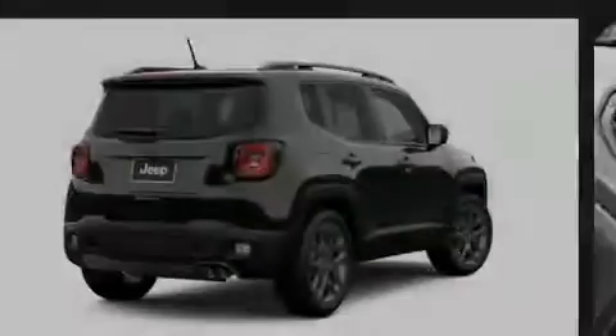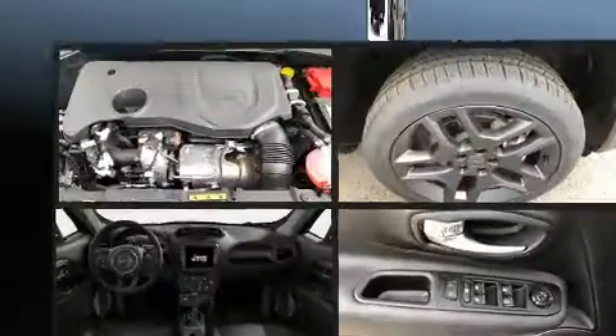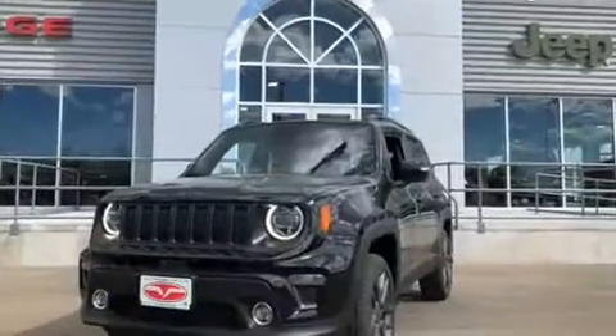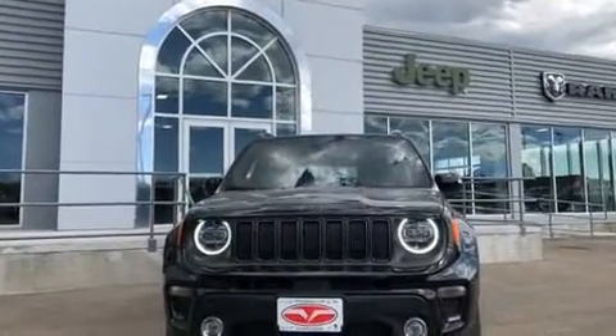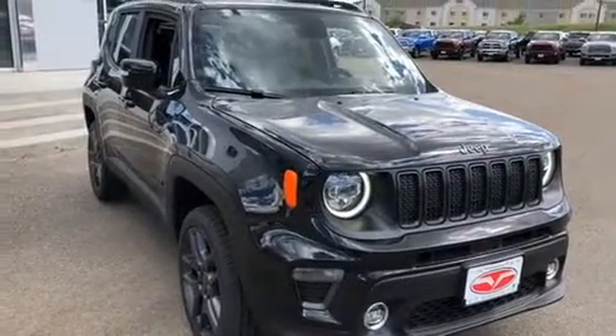Sensibility and practicality define the 2019 Jeep Renegade. Smooth gear shifts are achieved thanks to the efficient four-cylinder engine, and for added security, dynamic stability control supplements the drivetrain. Four-wheel drive allows you to go places you've only imagined. The engine breathes better thanks to a turbocharger, improving both performance and economy.